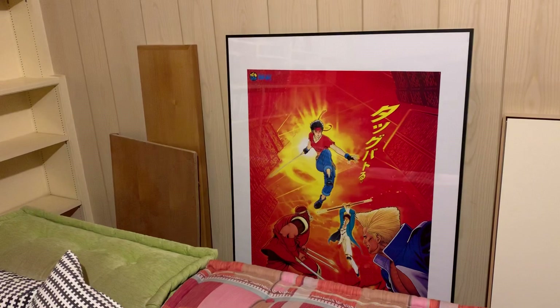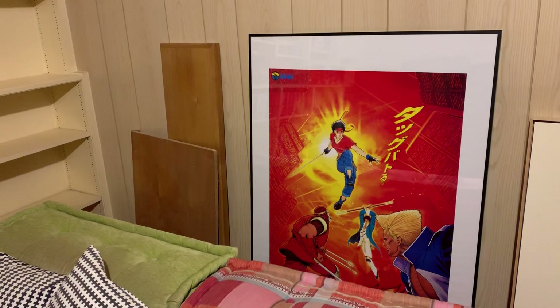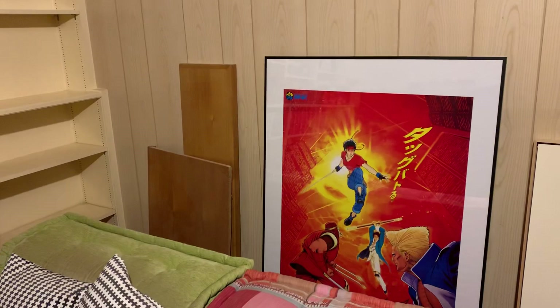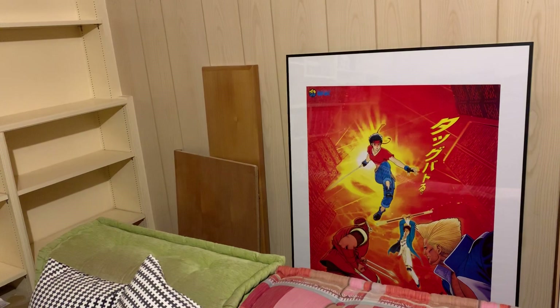Hey everyone! A nice little update I wanted to share with you regarding my AES collection for the Neo Geo. I've been acquiring some new games recently in the past months, and I also moved into a new place with my wife and son. That means an all-new setup for my console — my favorite console — Neo Geo.